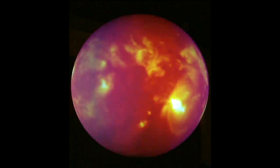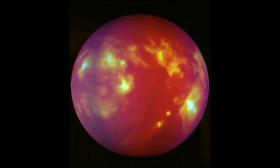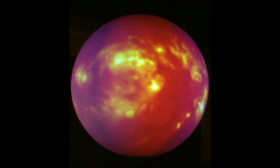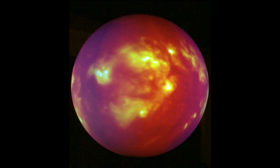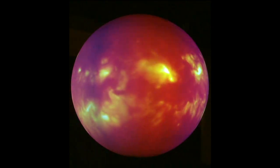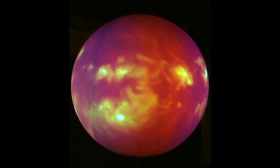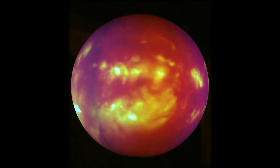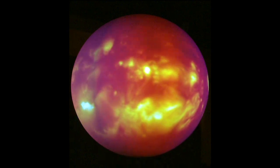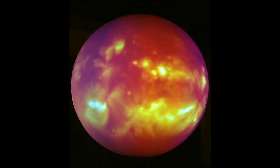Now that we have explored the four major spheres, or systems, of the Earth, we need to look at the Sun. The Sun needs to be considered when discussing Earth as a system because it provides heat, light, and energy to the Earth. The Sun heats the atmosphere and oceans, provides energy for photosynthesis to plants, and along with Earth's rotation and tilt, provides us with daily and seasonal cycles of climate.